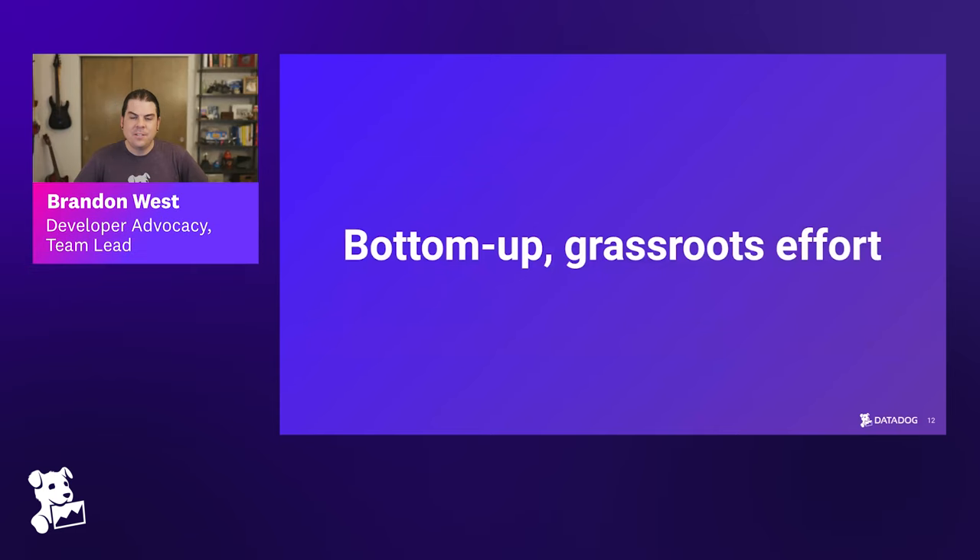Something we've alluded to already is that this was a bottom-up, grassroots effort. There was no leadership saying 'go create a solid design system.' Derek, can you tell us a little bit about how this emerged as a grassroots effort?